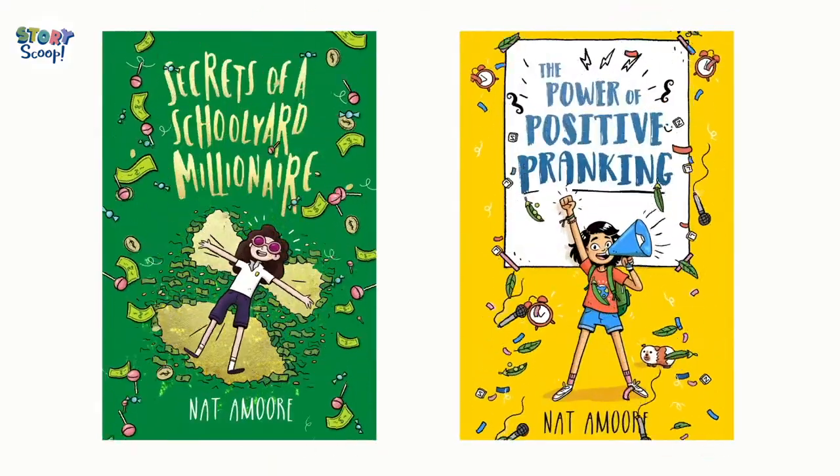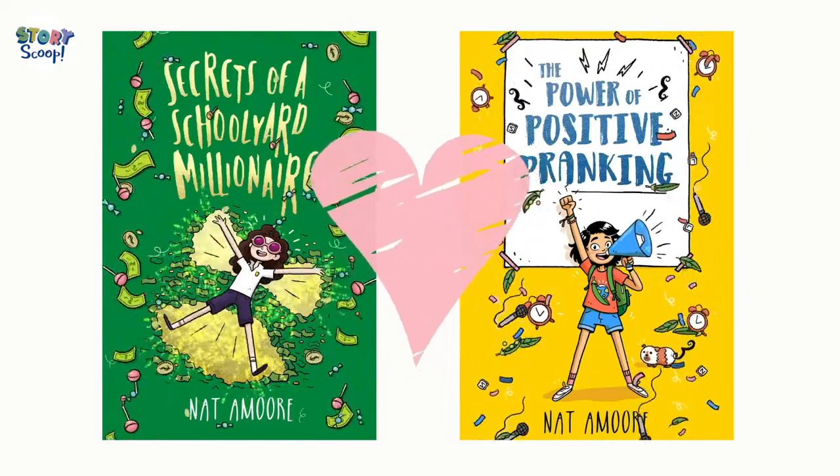We're not here to plug all your books, are we? Is this book a sequel? Do I have to go and read the other one first? No, it's not actually a sequel. I guess what you'd call it is a companion novel. You can totally read The Power of Positive Pranking by itself as a standalone novel, but both books are set in the same world – the same town – and the main characters from both books go to the same primary school. So if you do read Secrets of a Schoolyard Millionaire first, there are some Easter eggs for the people who have read the first book. Even though the two books have different main characters, you will find a bunch of the same characters appear in both books.